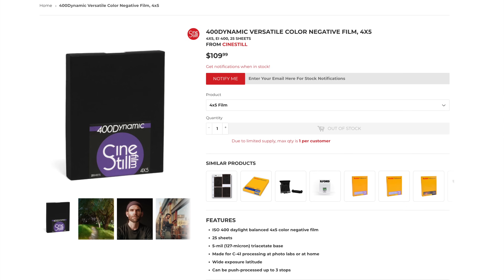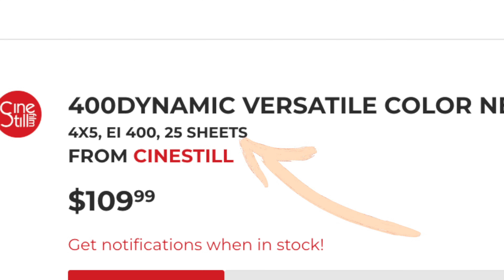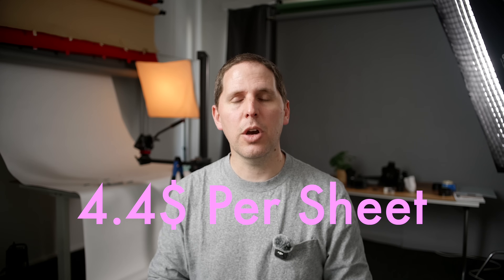400D was released as a 4x5 option, but it was pre-order and then you received it. Once it's been pushed to people that backed it, now it's actually a product you can purchase. This 400D is quite important to film photographers worldwide for 4x5 because it's the cheapest color negative film available, coming in at $109.99 for 25 sheets — down to about $4 per shot.